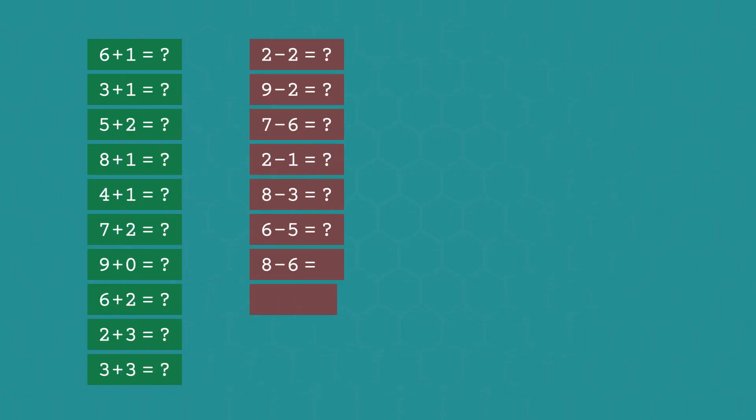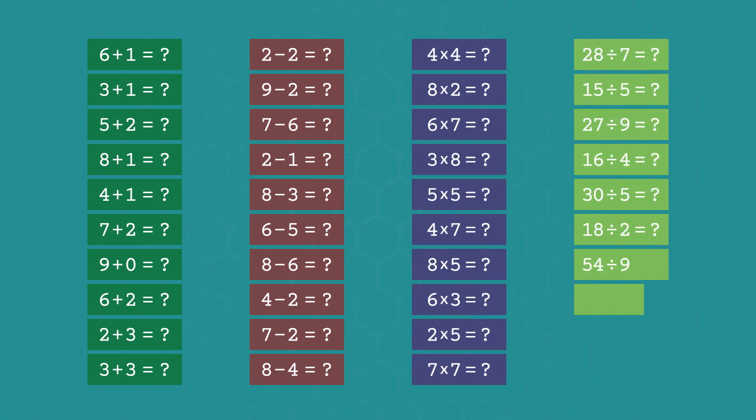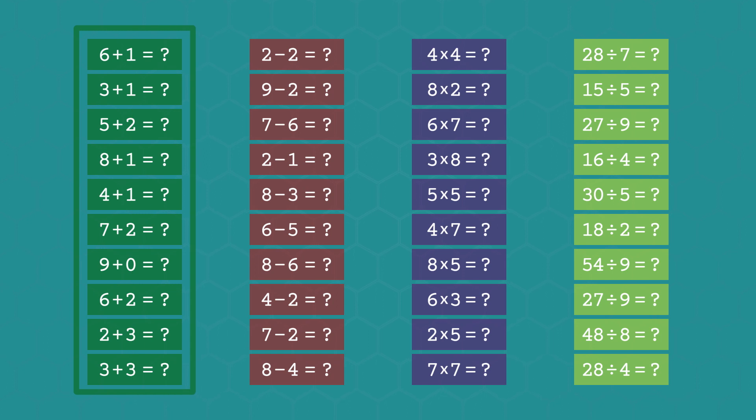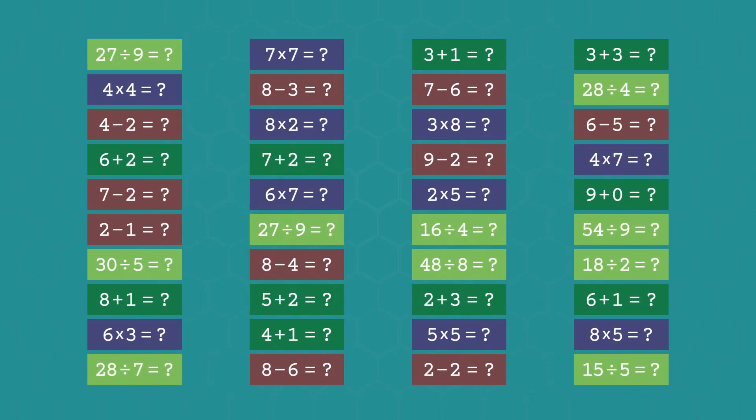A lot of assignments use what's called blocking, where the same types of problems are grouped together, especially when students are first learning the concepts. In math, for example, there might be 10 addition problems, then 10 subtraction problems, then 10 multiplication problems. Whereas interleaving has all those different types of problems mixed up on the page, which forces students to figure out not just how, but also when. That distinction can be the difference between a kid getting a passing grade and a kid getting that aha feeling.